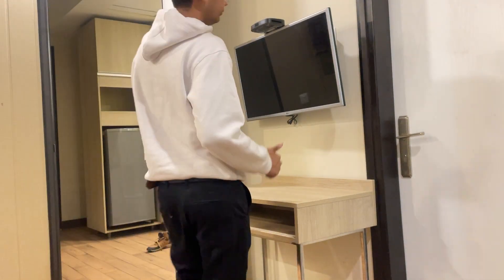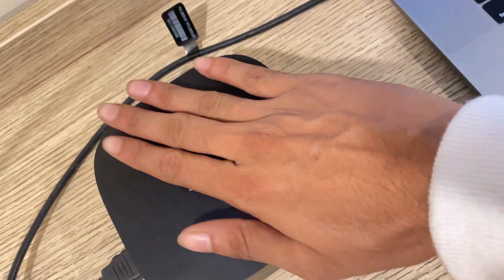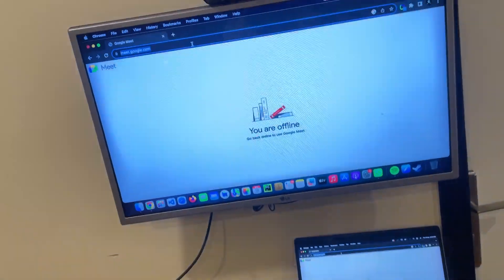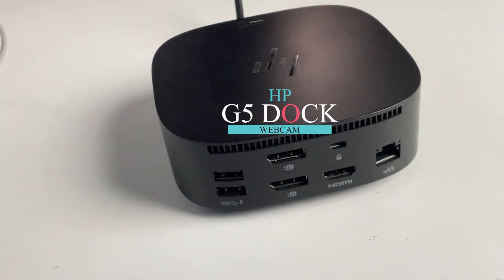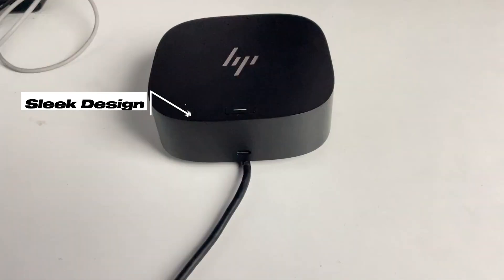Upon reaching my hotel room, I am eager to review the day's captures. Using the HP USB-C Dock G5 station, I transform the TV into a second monitor, creating a mobile office. Its multiple ports make connecting my devices effortless, granting me a seamless workspace on the go.